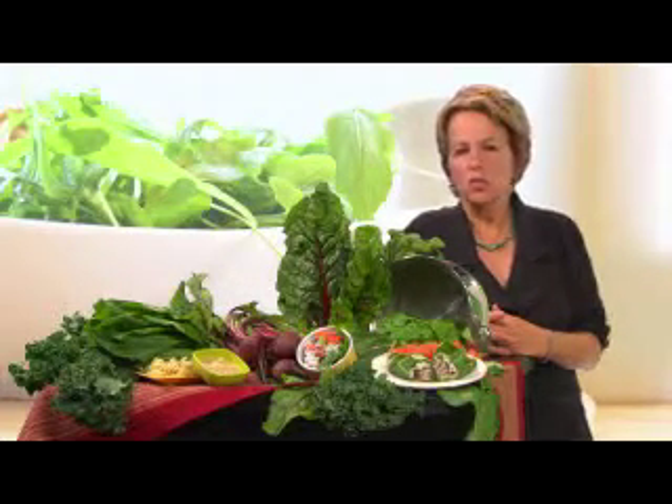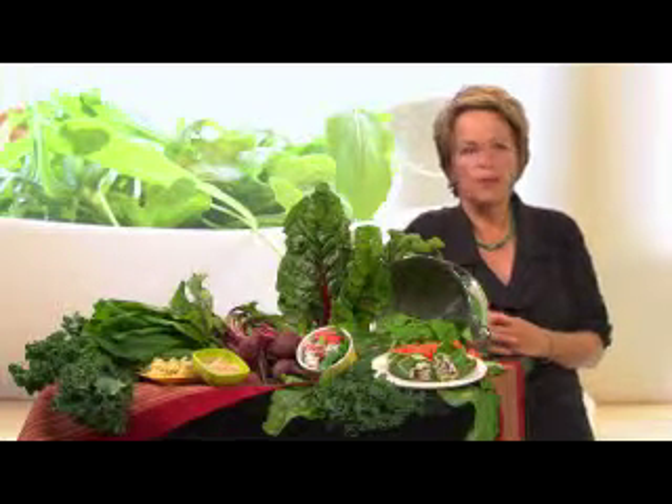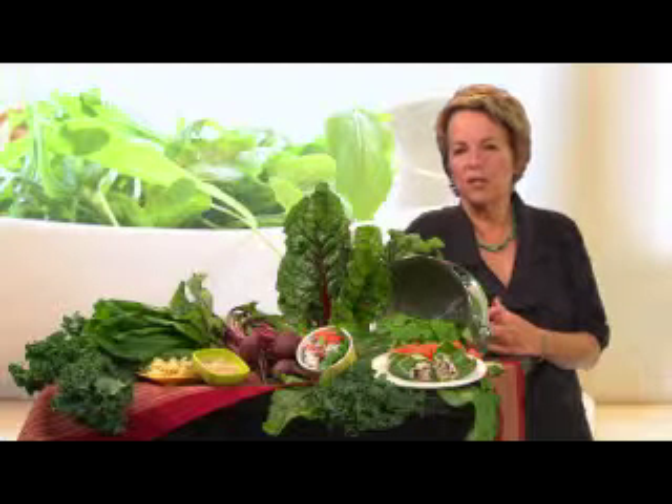The first step in preparing greens is to plunge them into a sink full of lukewarm water, then give them a swish to remove any dirt or grit. If the stems are large or tough, you can remove them. Give them a whirl in a salad spinner or pat them dry with a kitchen towel to get rid of the excess water. Small leaves can be kept whole for salads or steaming, while the larger leaves are better torn or cut into bite-sized pieces before you cook them.